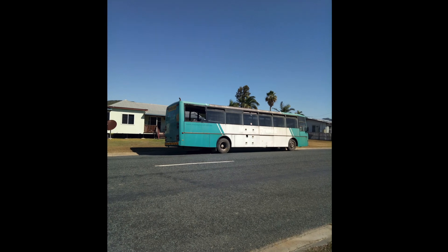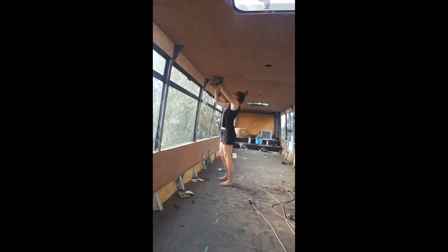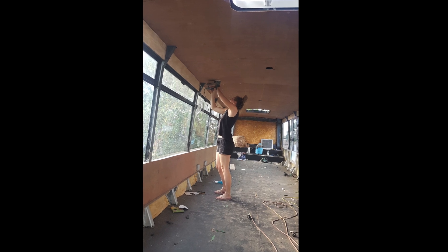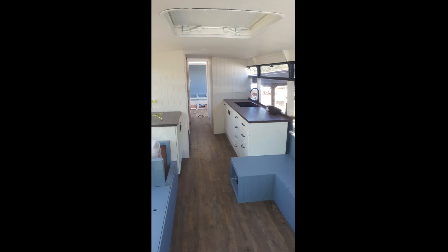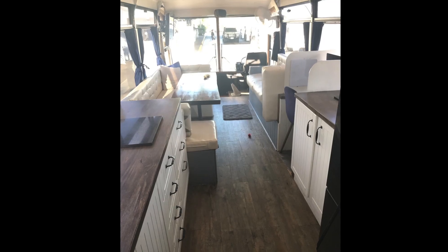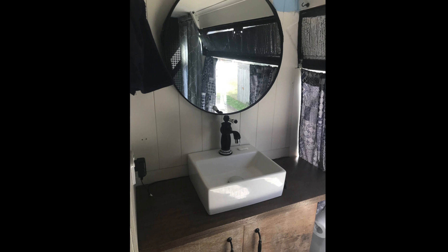In the first episode we showed you a glimpse of what it took to convert this old school bus into a liveable motorhome. But just because it was liveable didn't mean it was finished. So our goal for the next six months was to finish the bus properly and save some money so we could finally hit the road. During the six months we constantly had a long list of jobs to do — it was like the list never ended.